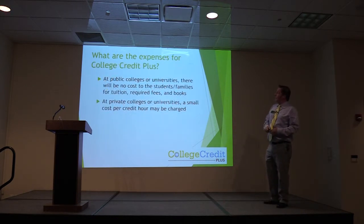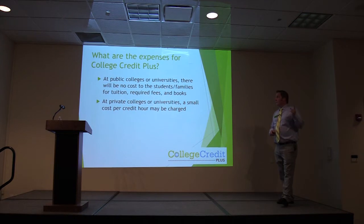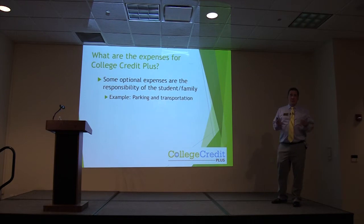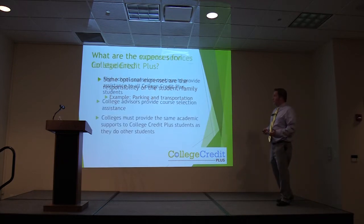For expenses: for public colleges and universities, there is no cost to student families for tuition, fees, or books. For private colleges, there may be a small cost per credit hour. Optional expenses include parking and transportation — North Central State does not charge for parking, but some schools do — and transportation, such as a bus, is not going to be covered by College Credit Plus.